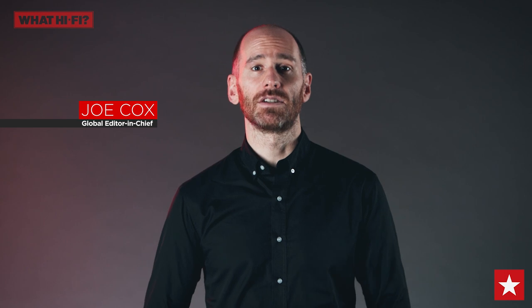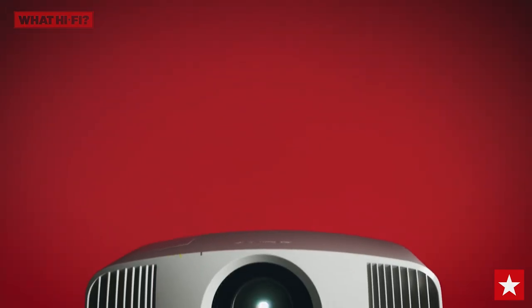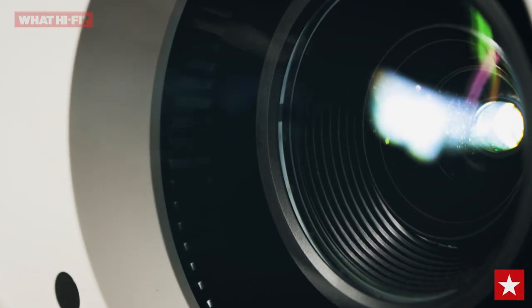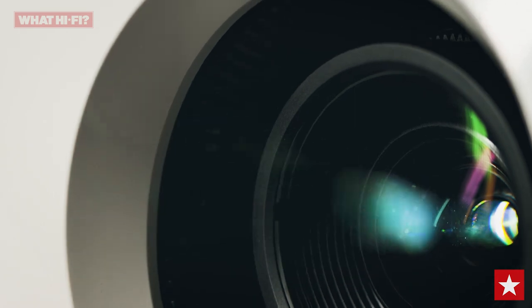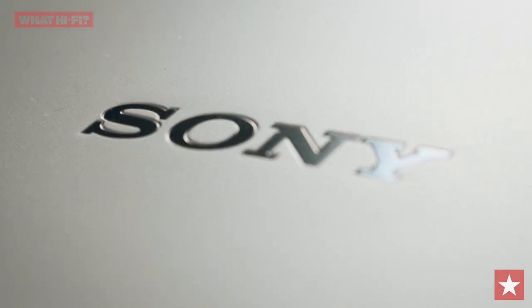The Sony VPL VW270ES is not only a true 4K projector, it's also the most affordable projector in Sony's long and successful line of 4K projectors. Perhaps it's no wonder then that it has won the 2020 Watt HiFi award for the best projector between £3,000 and £5,000, the second year in a row as an award winner.